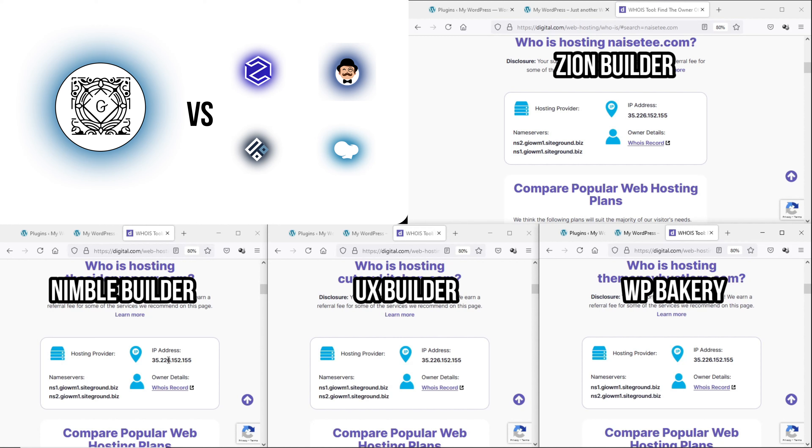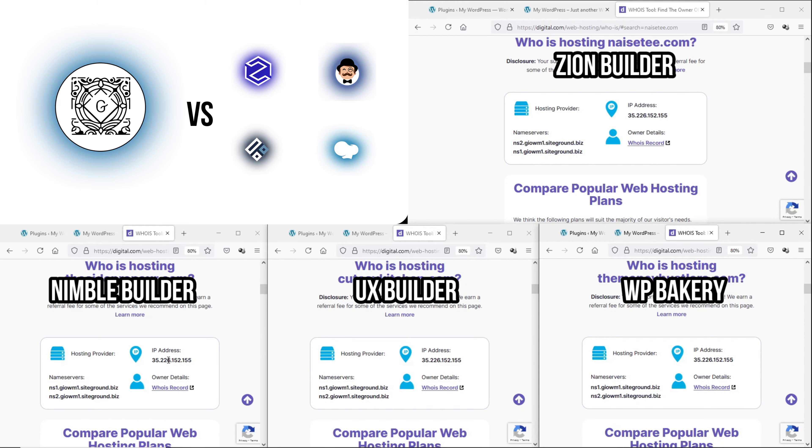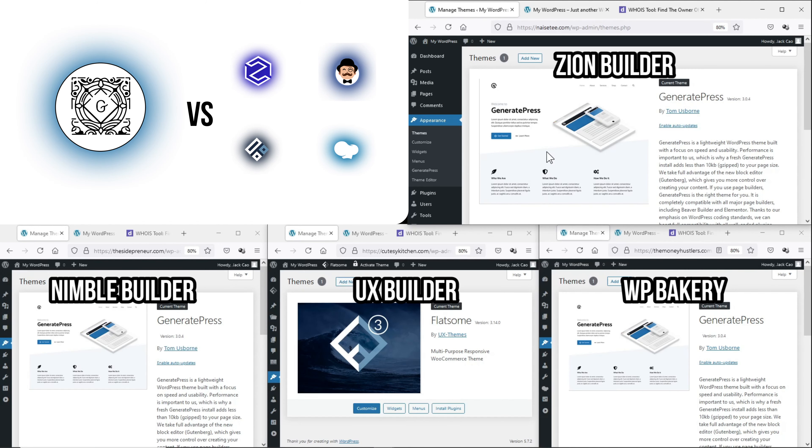The web host I'm using is SiteGround — I'm on a journey to find the fastest and most affordable web host so I'm not recommending it at the moment, but there's an affiliate link if you want to check it out. The only plugins installed on these domains are the respective page builders. For UX Builder, it is part of the Flatsome theme so no extra plugin is required. Other than the UX Builder domain using Flatsome, the rest are installed with GeneratePress. Now let's create a new page, add a header and a button, and do the bloat test.